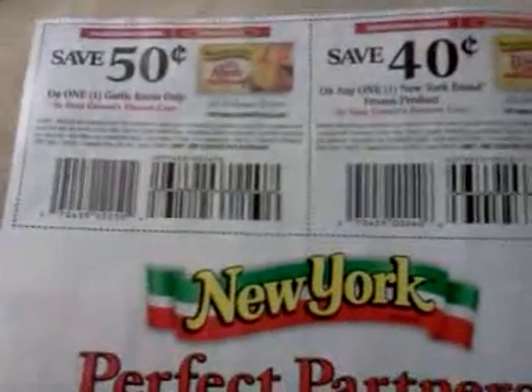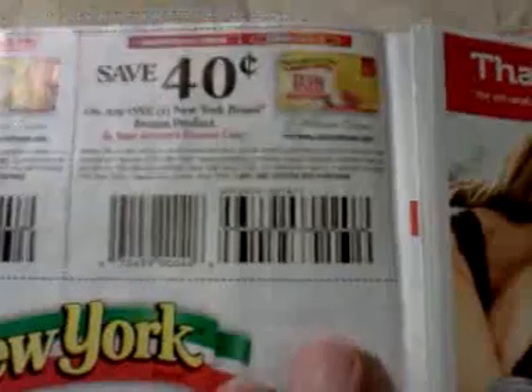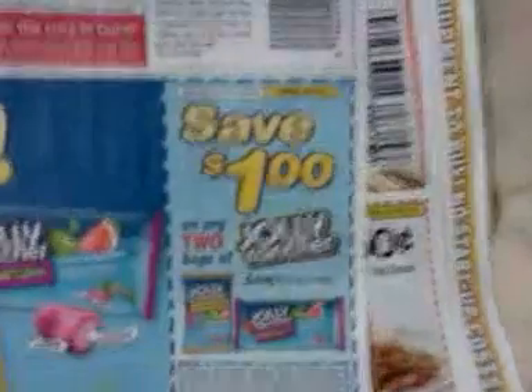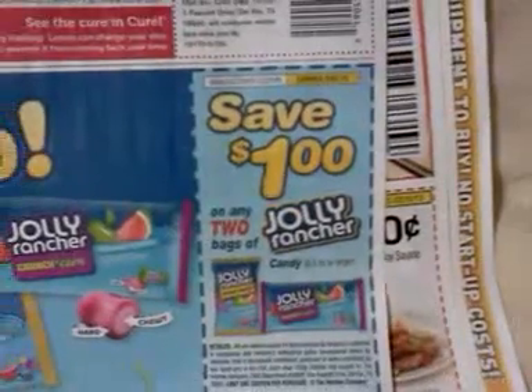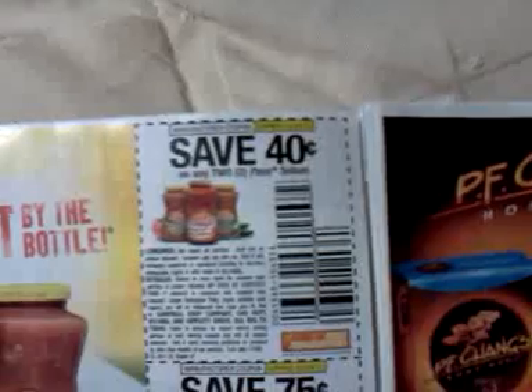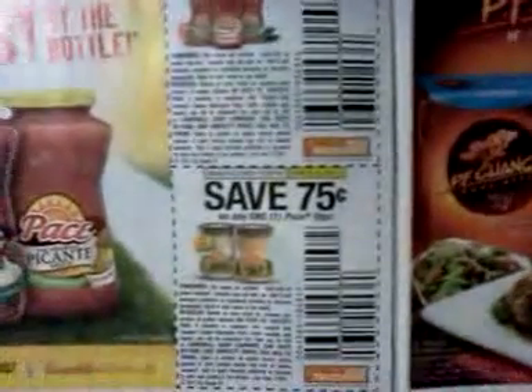Save 50 cents on one garlic knots — that's New York garlic bread. Save 40 cents on any one New York brand frozen product. Save a dollar on any QRL 3.5 ounce or larger. Save a dollar on any two bags of Jolly Rancher 6.5 ounces or larger. Save 50 cents on two Swanson premium chunk chicken. Save 40 cents on any two Pace salsas. Save 75 cents on any one Pace dips — I'm going to have to take those to Kroger for the mega event.